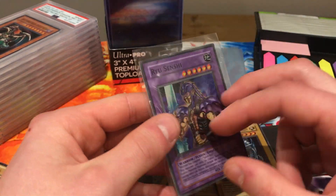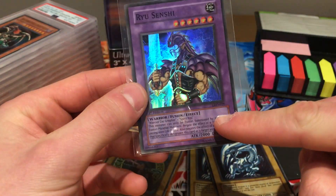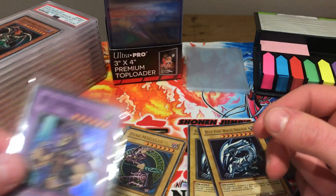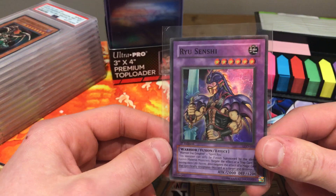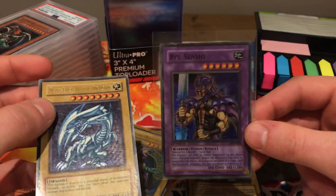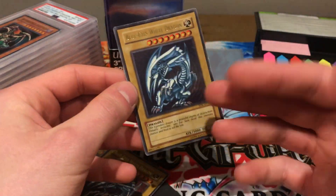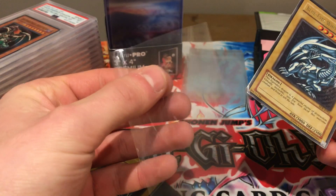Go through your binders, boxes, and collections and look for these older cards. You can determine which pack the card came from by the little code just above the card text and attack and defense values. So moving on — how do you actually prepare and send your cards? Let's say we want to send off this Ryu Senshi and this Blue Eyes White Dragon. The Ryu Senshi is already at step one. Step one: grab your card, make sure it's in good condition, and ensure you have clean hands.